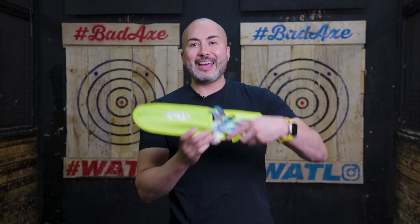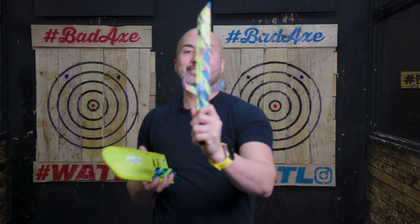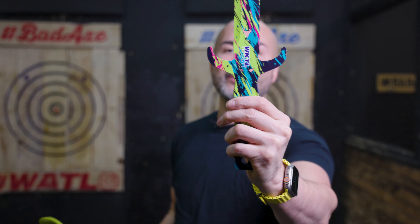Hey guys, it's Mario from WKTL and underneath this beautiful lime sheath, I have the Toro Diablos. If you can see those little eyes there, the Diablo or Diablo in Spanish stands for devil.